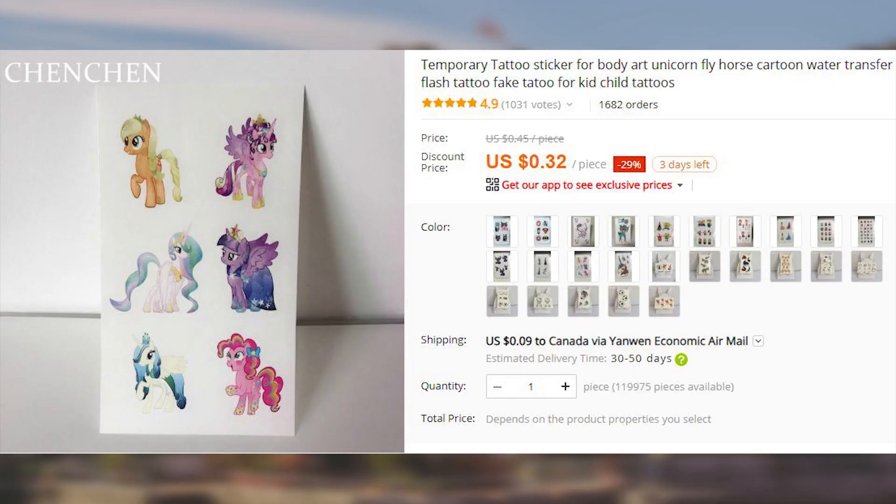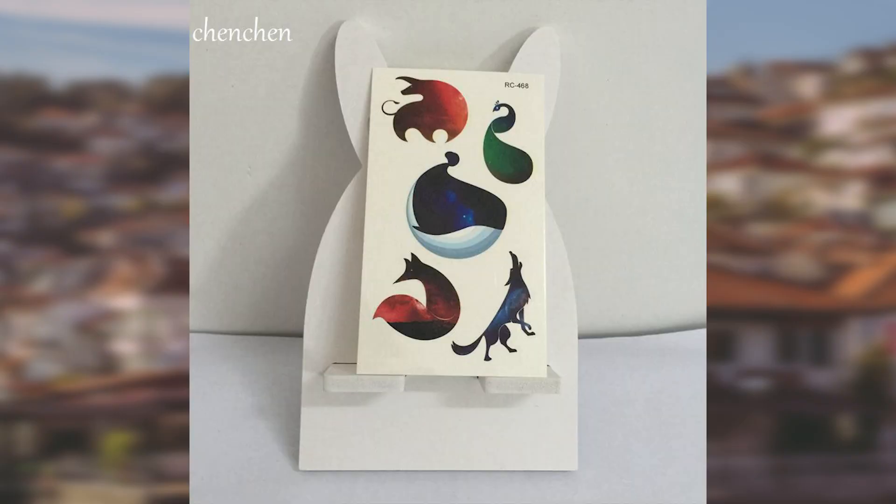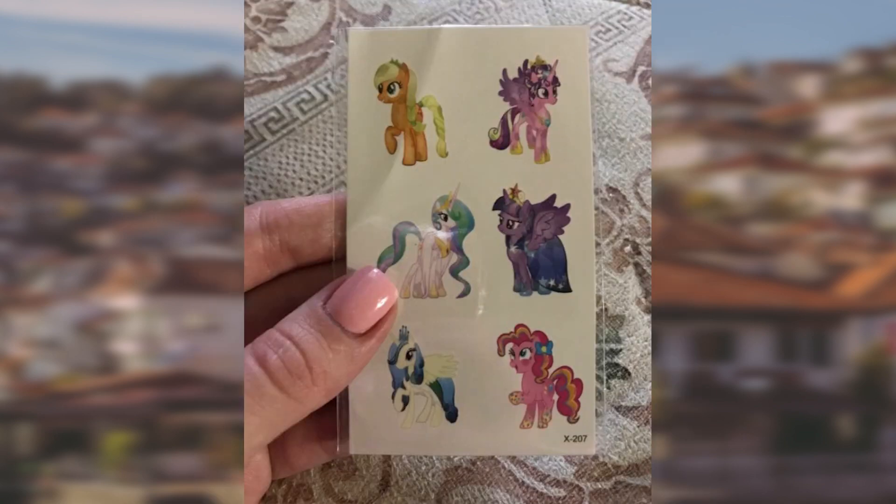This is the most memorable and useful item from this list: the My Little Pony temporary tattoos. Because why the hell not? There are other characters too, but why would you even look at them if you have this option?